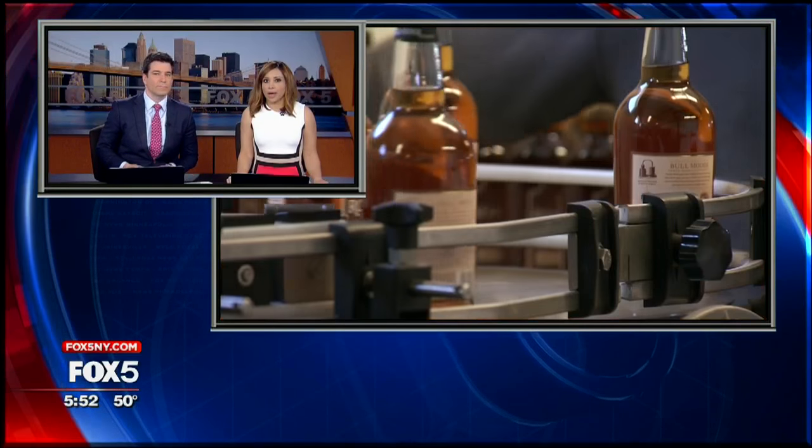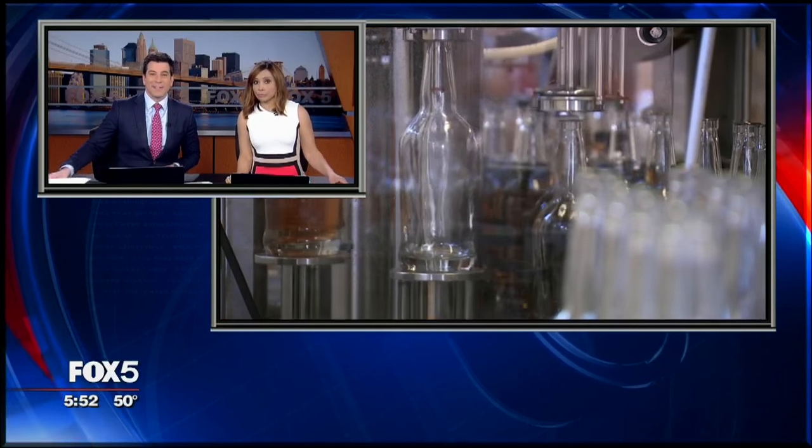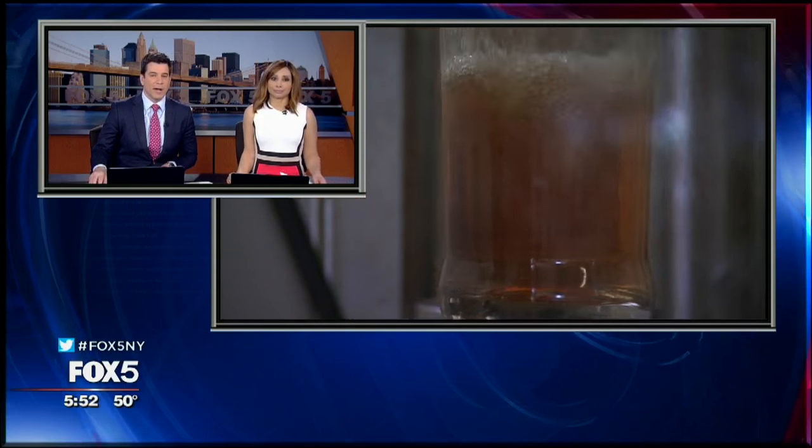Long Island's wine country also has room for other libations. Jody Goldberg shows us how vodka and whiskey are being made on Long Island.